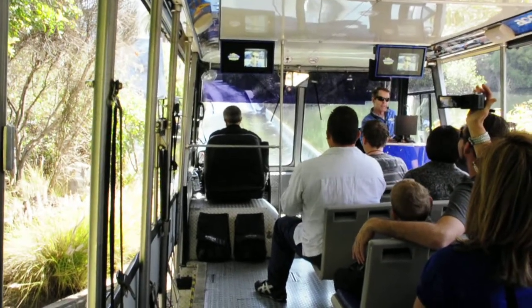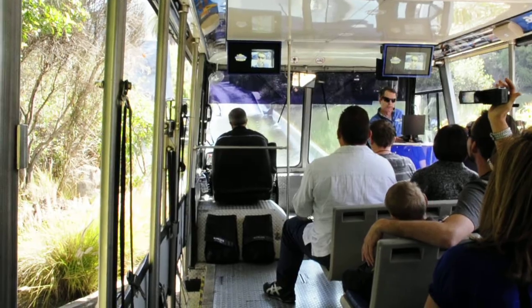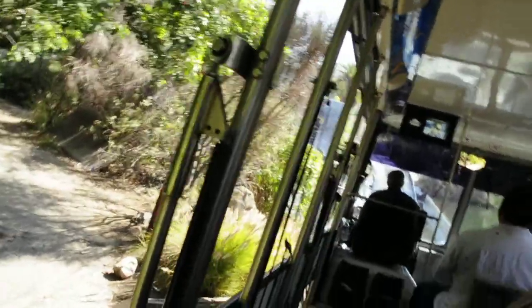We're going well below sea level today, so if you have any personal items on the floor, you might want to pick them up and hold them on your lap, as water does get to splash in while we drive through. Stay seated, keeping your arms inside the tram.